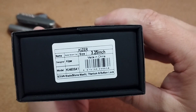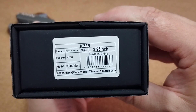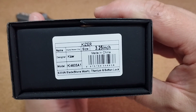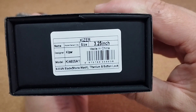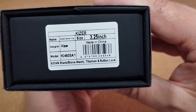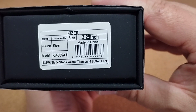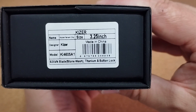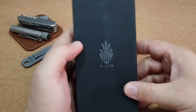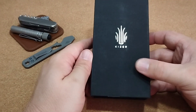Es handelt sich um ein Modell aus der Original-Reihe, und zwar um das Original Titanium XL mit S35VN-Klinge mit einem Stonewashed-Finish, Titan-Griffschalen und Button-Lock-Verschluss. Ihr seht schon: Titan-Time, heute ist Titan-Time.